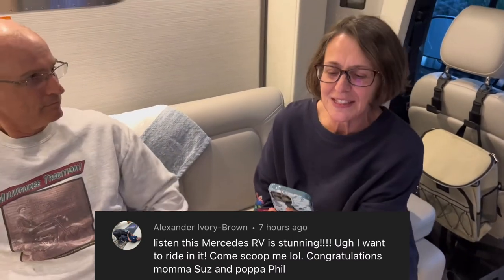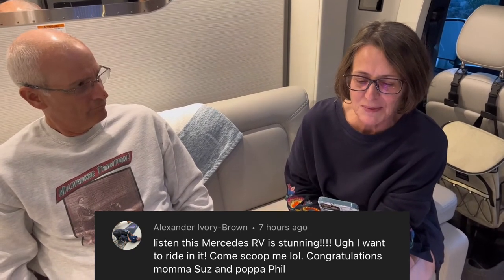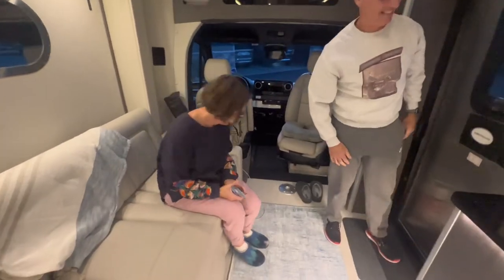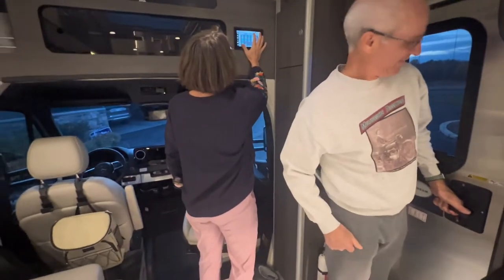My mom just asked what her favorite comment was on the last video. I want to give a special shout-out to Alexander — his comment was: 'This Mercedes RV is stunning. I want to ride in it, come scoop me! Congratulations, Mama Suz and Papa Phil.' Thank you, Alexander — that was very nice. All right guys, thanks for giving us a final tour and we're excited to see the progress as you guys add more stuff.